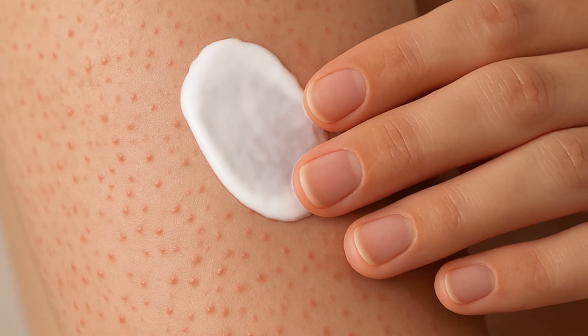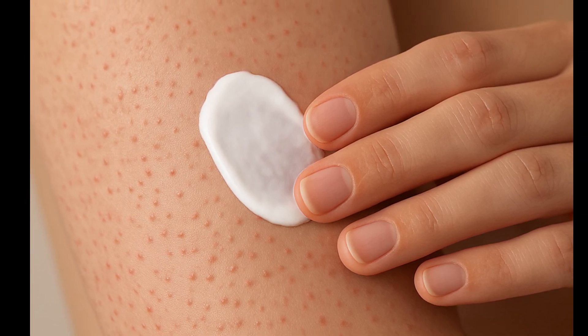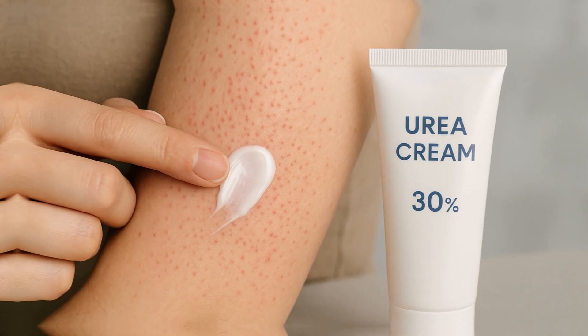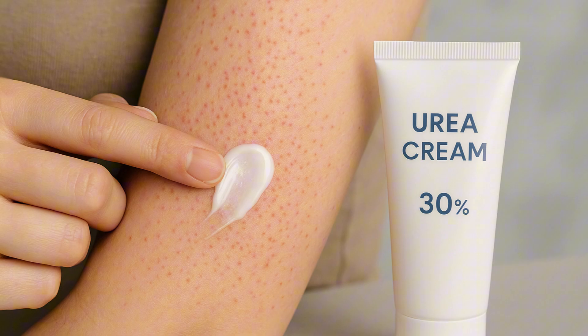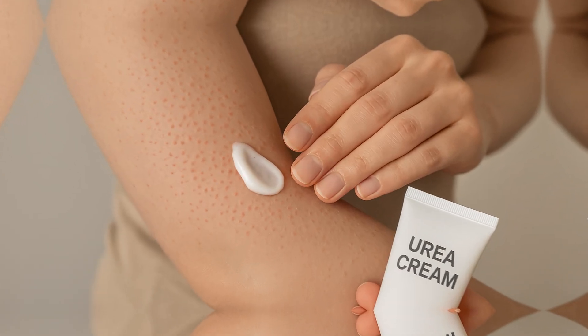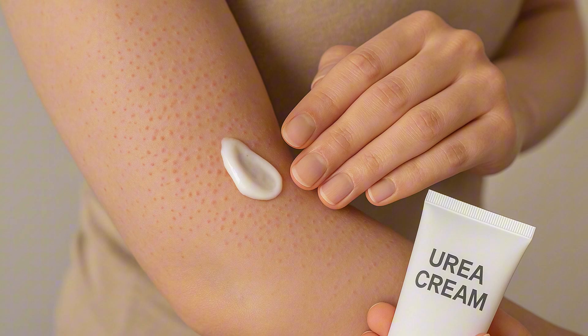The first-line treatment is regular moisturization and the use of keratolytic creams. Urea creams are the most effective. Applied once or twice daily, they soften the skin, dissolve excess keratin, and attract water into the skin. They improve keratosis pilaris in almost 80% of cases. Urea is considered very effective and safe, even for long-term use.